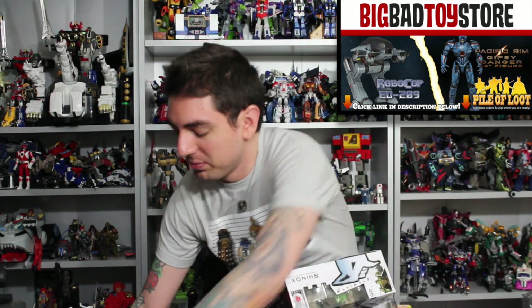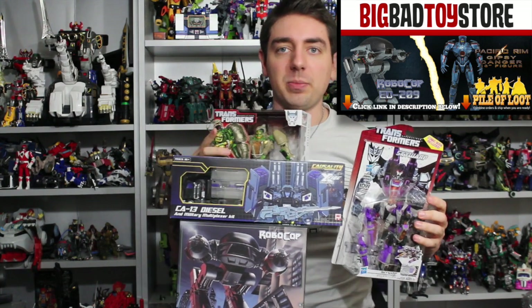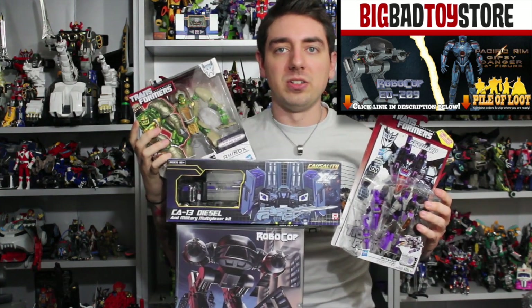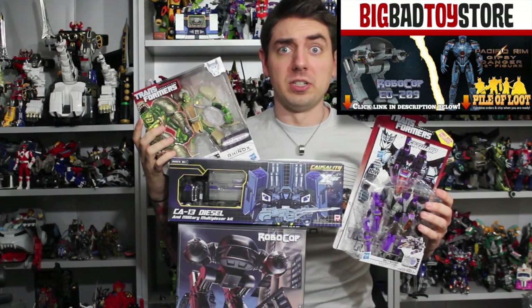For the latest in Transformers, Robocop, Hot Toys, and Sideshow Collectibles, visit BigBadToyStore.com. You can pre-order on the site, they take PayPal with your pile of loot, and they are definitely more than meets the eye — and you have only 30 seconds to comply.